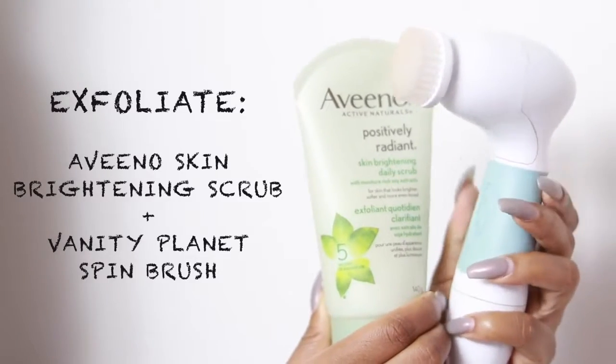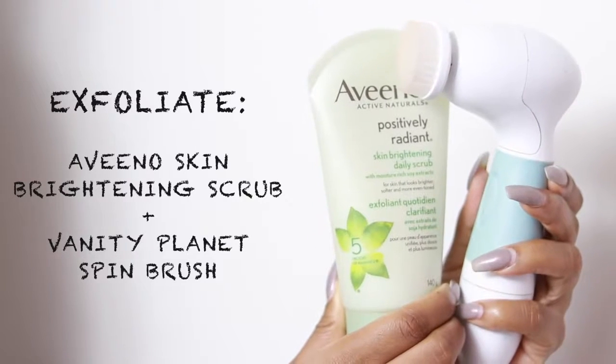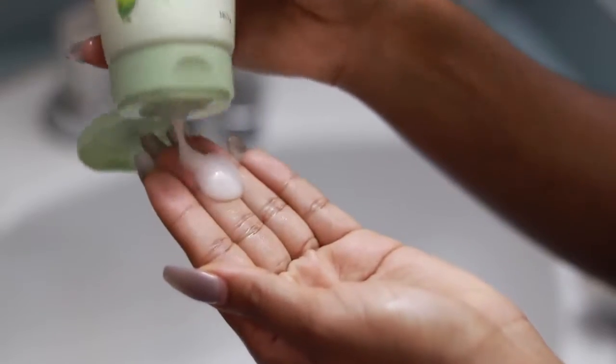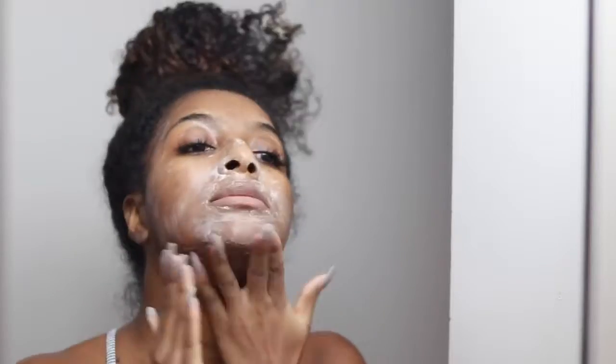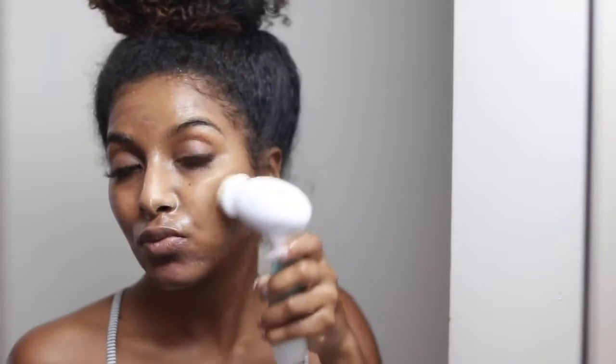Moving on to exfoliating — I exfoliate almost every night just to take off all of my dead skin layers. I don't suggest this for sensitive skin, but I'm using my Aveeno brightening exfoliator. I'll leave it down below. I rub that into my face, then I go in with my favorite brush — this changed my skin so much. This thing right here got rid of all of my dark marks, but you have to use it with consistent use or it will not work.